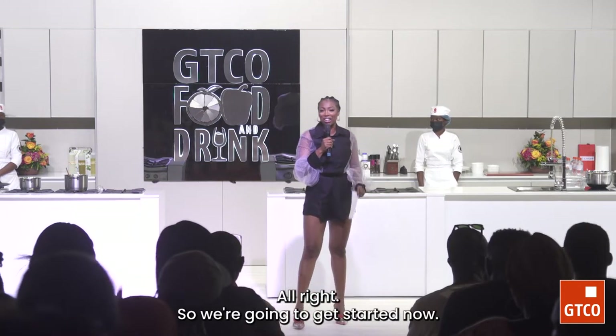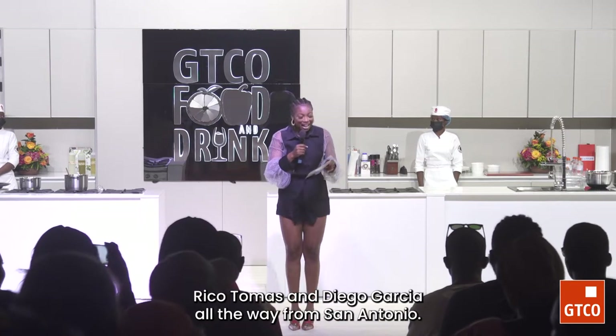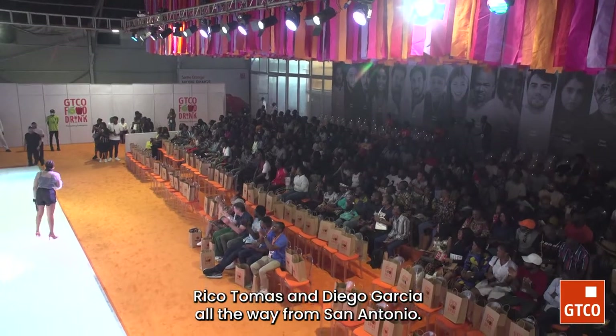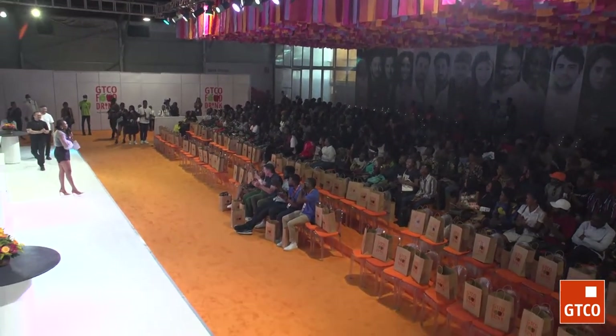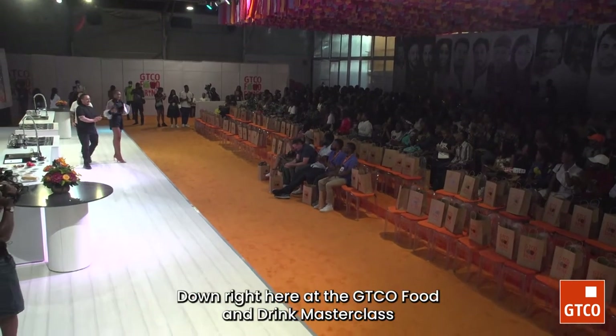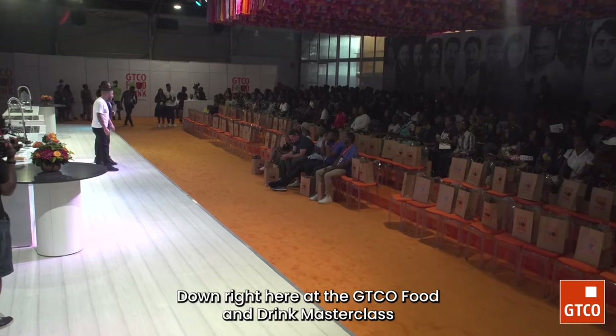So we're going to get started. I'd like to introduce our two chefs — Rico Torres and Diego Galicia, all the way from San Antonio. Two amazing chefs. They're ready to throw down right here at the GT Co Food and Drink Masterclass.